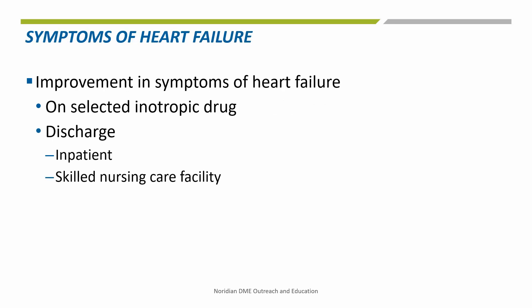There must be a documented improvement in beneficiary symptoms of heart failure while on the selected inotropic drug at the time of discharge from an inpatient or skilled nursing facility.